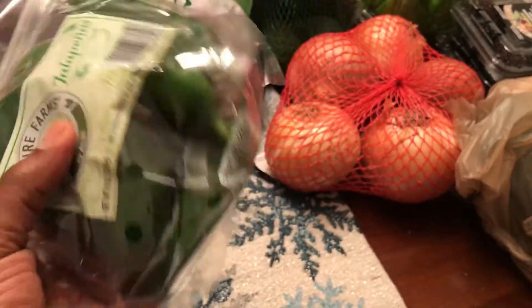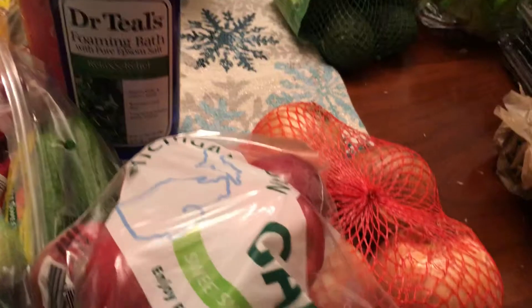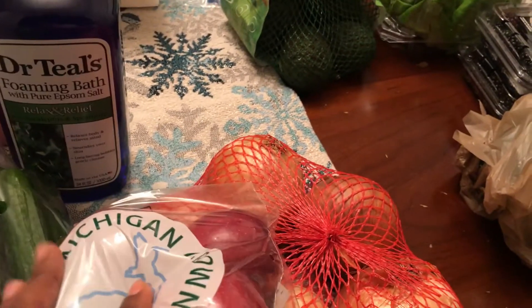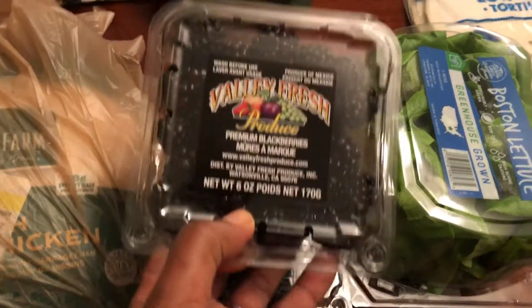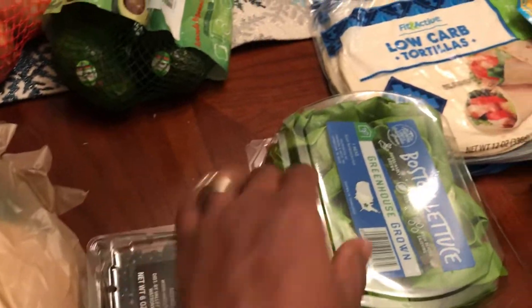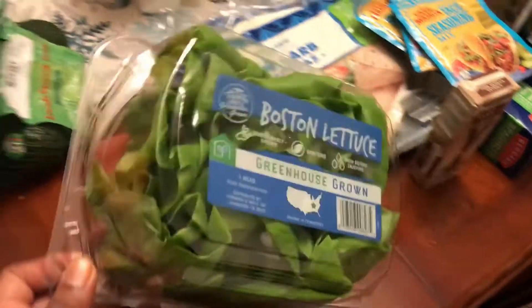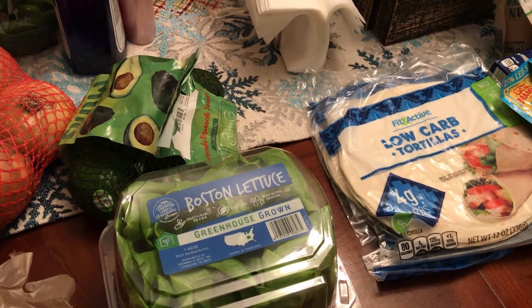Got a big bag of limes — I like to make a lot of cilantro lime dishes, you'll see that in my meal plan. Got some fresh jalapeños because everything is good with jalapeños, some sweet onions, and gala apples — from Michigan, just like me! Got some mini avocados, blackberries that were only 99 cents at Aldi so I got two, and some Boston lettuce for a recipe I'm making this week.